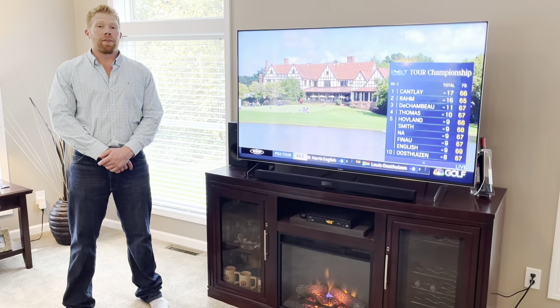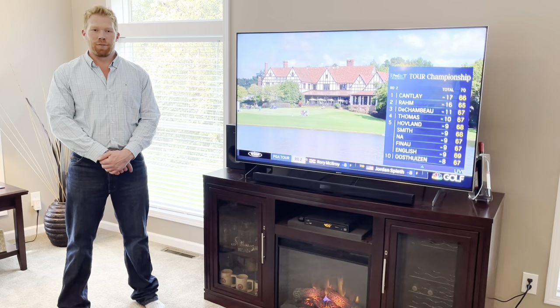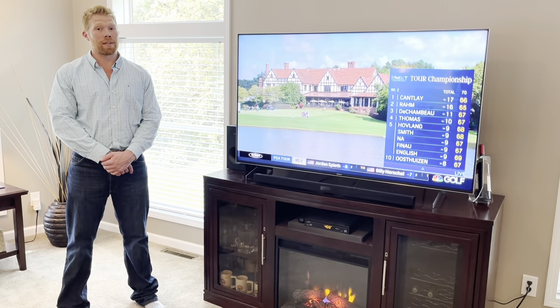You want to know what's wildly underrated about this area? Within a half an hour I could be going to five different golf courses, two of which are 27 holes.